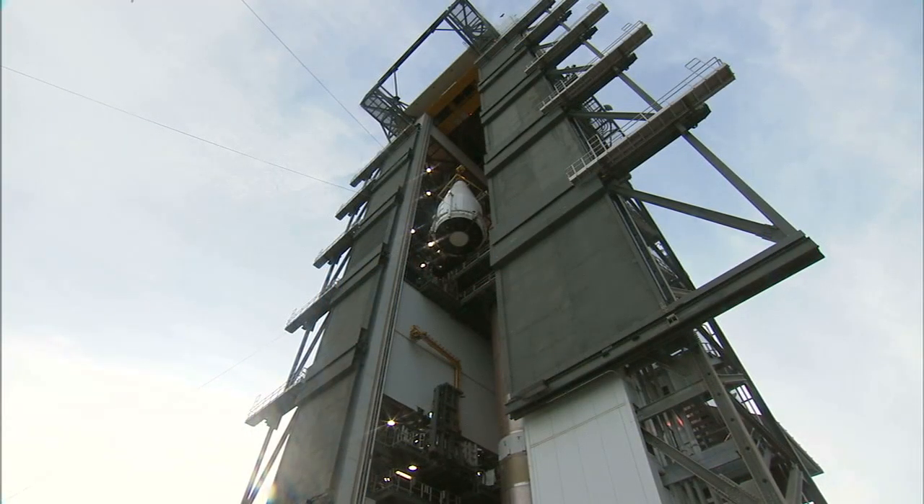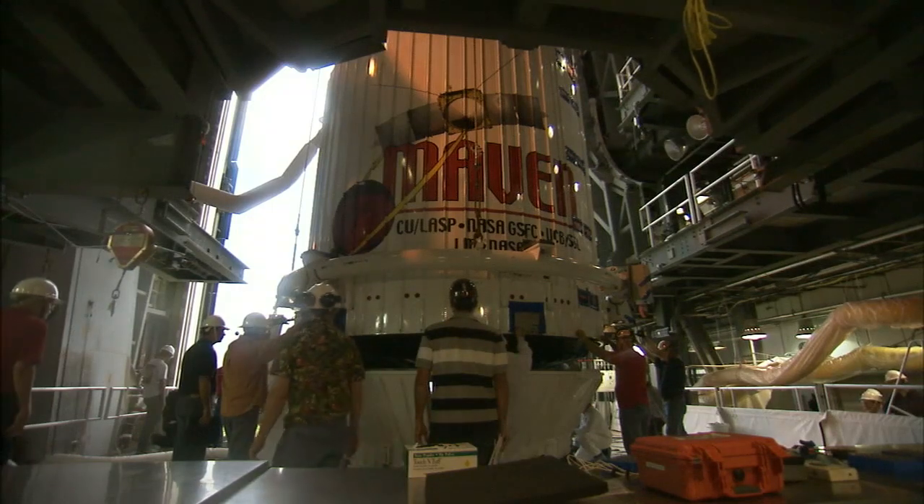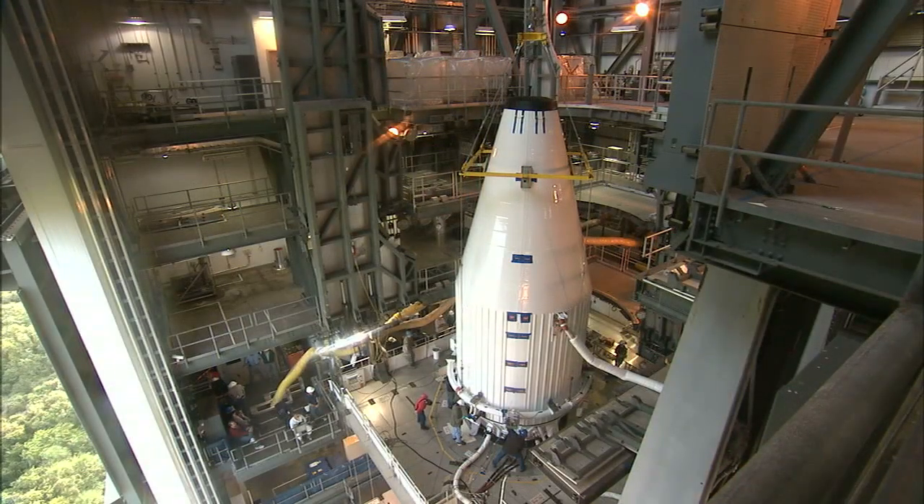MAVEN then was placed atop the Atlas rocket to begin final preparations for liftoff and its 10-month journey to Mars.